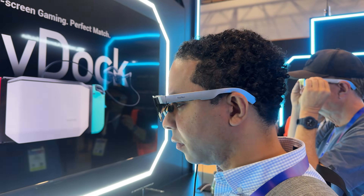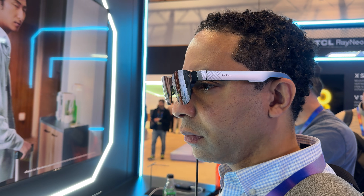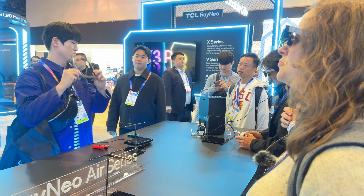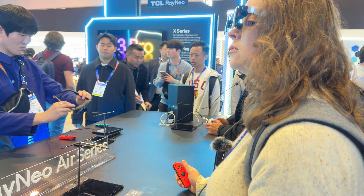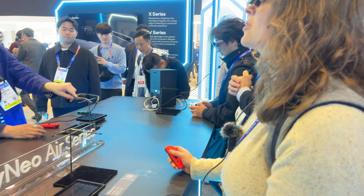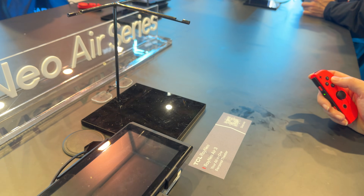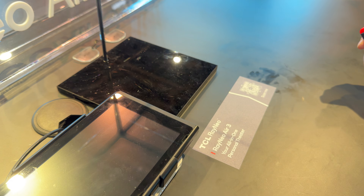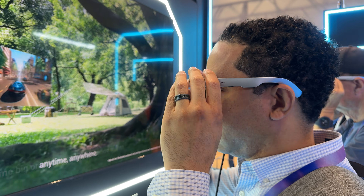Next, we checked out the Rayneo Air 3 glasses, the follow-up to the Air 2 glasses we've absolutely loved using. These are designed for entertainment and gaming with a massive 201-inch virtual screen experience. You connect them to pretty much any device with USB-C out, like your phone or gaming console. They also have a device called the JoyDoc, which not only connects your glasses to your Switch but also charges it while you play.